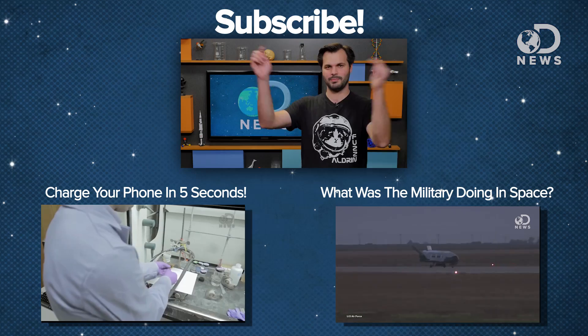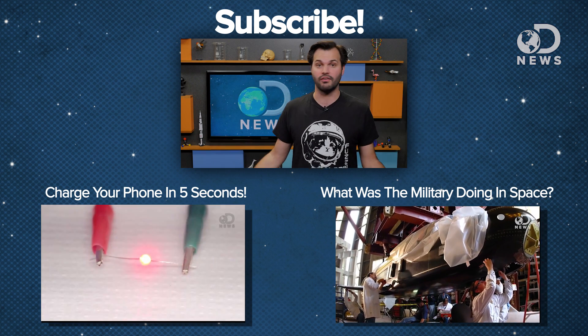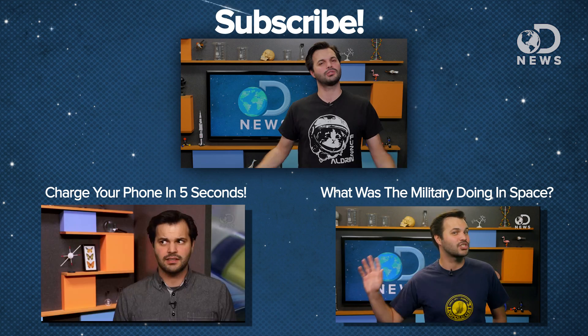What do you guys think of all this though? Are you freaked out by the idea of a microscopic robot, or are you super excited like I am? Let me know down in the comments, and if you want to know more about graphene and see how it can help you charge your cell phone in five seconds, go over to this video and check that out, and make sure you subscribe to DNews.